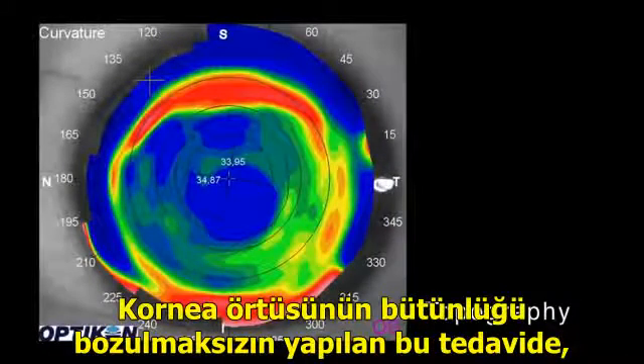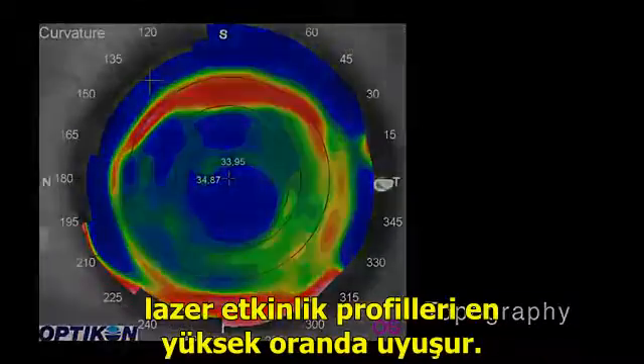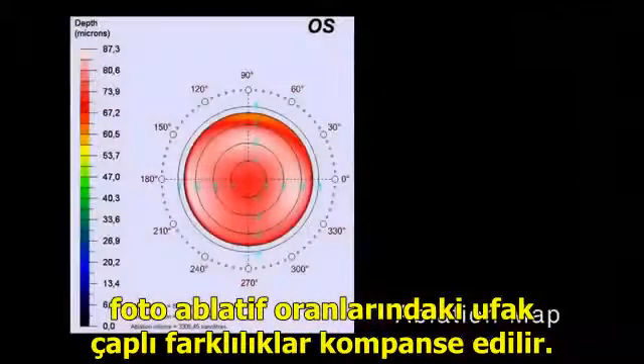Transepithelial approaches allow maximum correspondence between the corneal topography and the ablation profile. The sophisticated Amaris software compensates for the slight differences in photoablative rates of the stroma and the epithelial tissue.